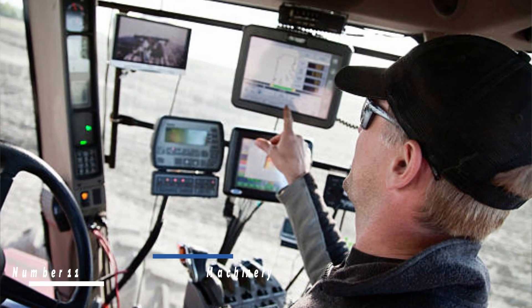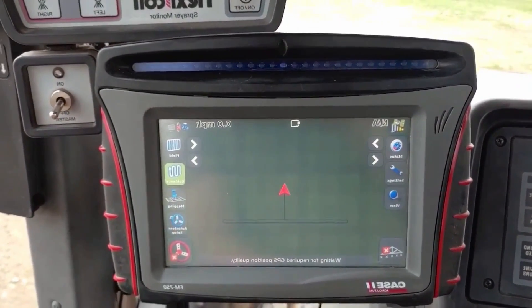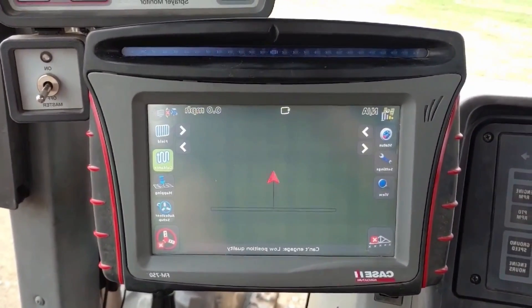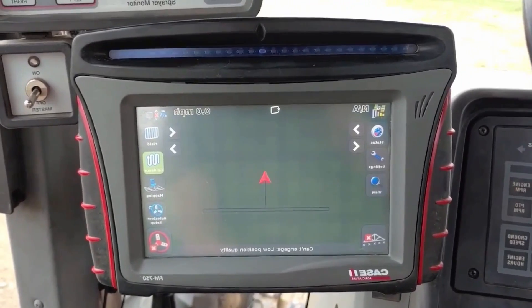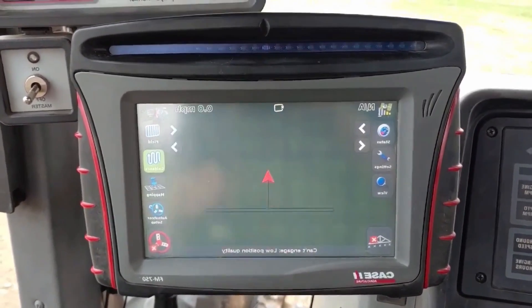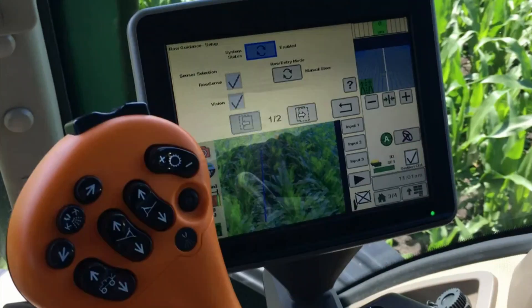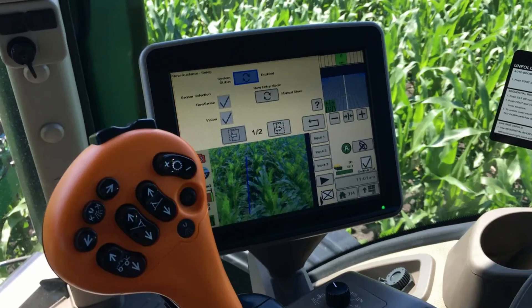Number eleven: GPS-guided farm machinery. GPS-guided farm machinery allows farmers to operate their equipment with exceptional accuracy. These machines leverage GPS technology to navigate fields, ensuring precise planting, fertilizing, and harvesting. By minimizing overlap and optimizing routes, farmers can save time, reduce costs, and enhance efficiency.